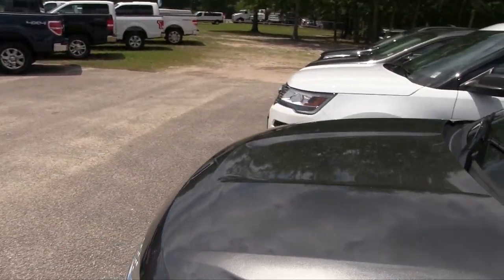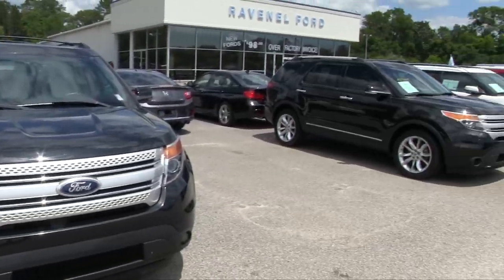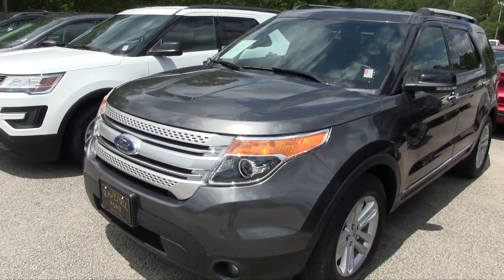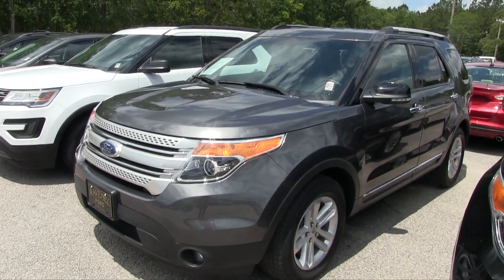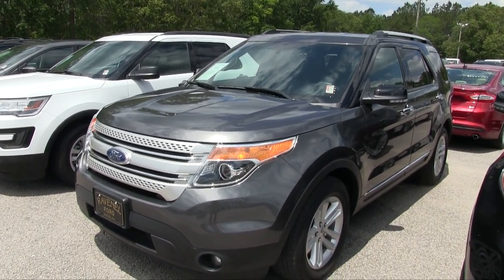If you're interested in test driving or buying an Explorer, come on down to Ravenel Ford. We've got a bunch of them on the ground, as you can see. A few reasons why to buy: car buying made easy, no dealer admin fees, no doc fees, and good people out here at Ravenel. Come on down and see us — we'd love to help you out with buying your new car. Thank you so much for watching this video, we'll see you soon.